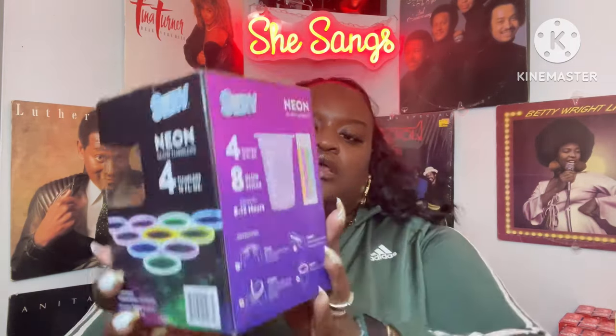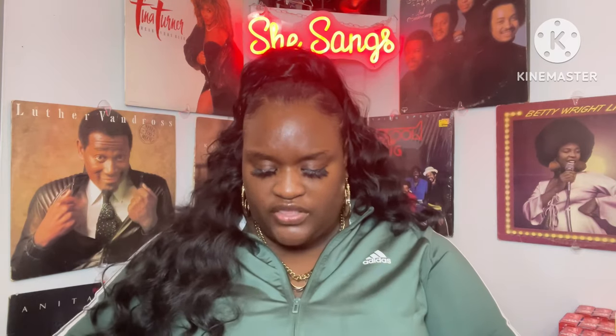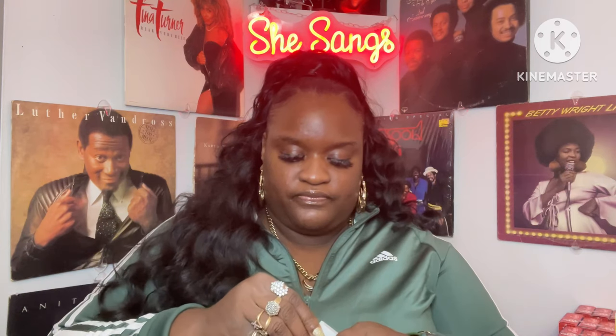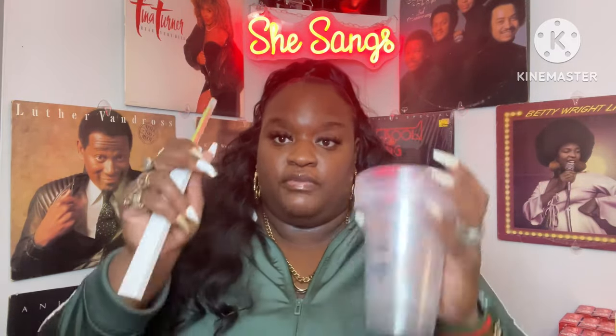They had the Serve neon glow tumblers — you get four tumblers in a box and the rim of the cups lights up. Let me take it out and see. These are the cups, and inside are little glow sticks. You break the glow sticks and put them around the rim of your cup. At the end of this video I'll show you what that looks like.